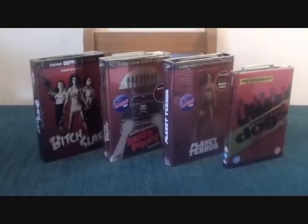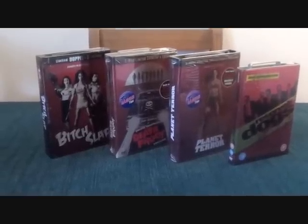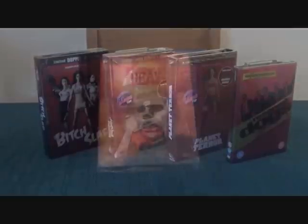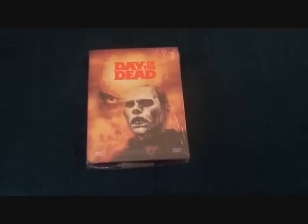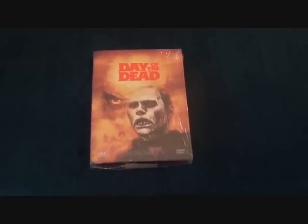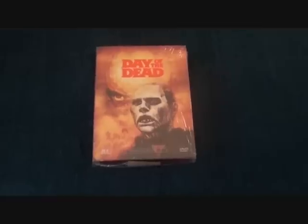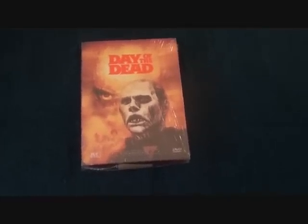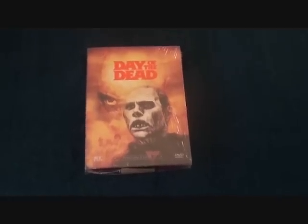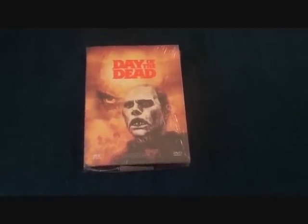Moving on to the next one — this is an XT Video release. As you can see, it's the Day of the Dead. This is a lovely edition I've been wanting for a long time. It's been a bit lower on the list but I finally picked it up brand new from eBay. It's not so much a steelbook — it's more of a metal pack slash tin, bigger than the average steelbook.